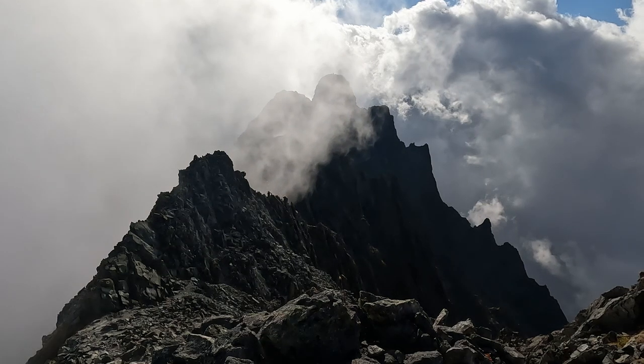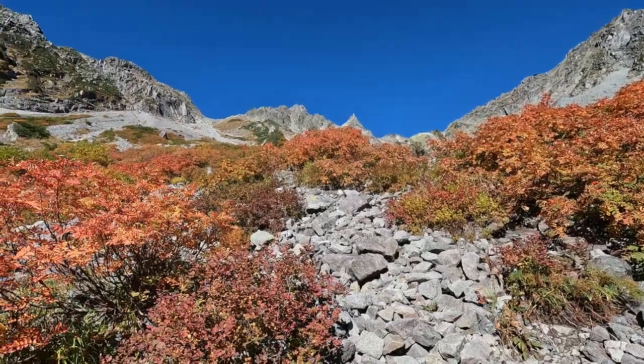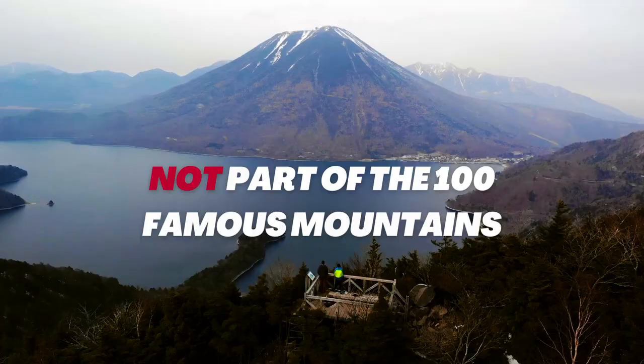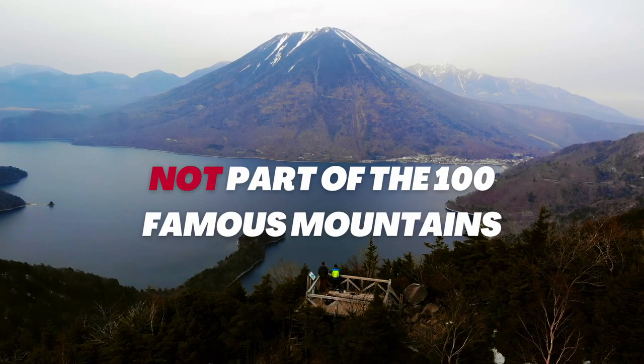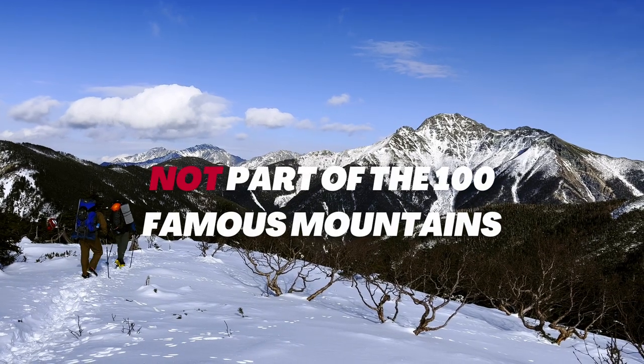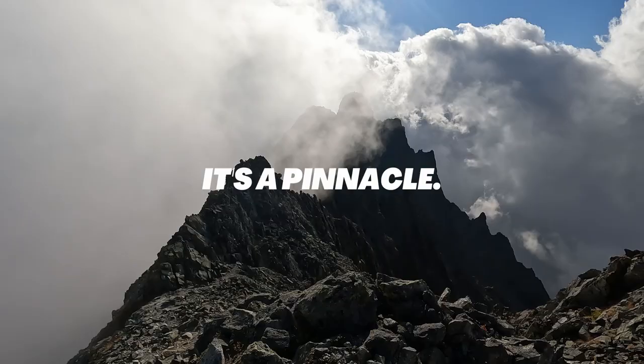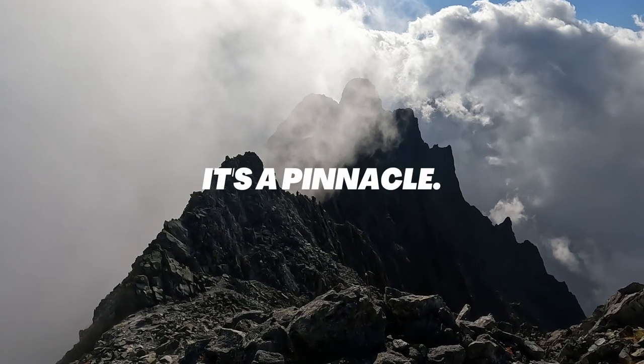There's this massive rock-like structure situated in the Northern Alps of Japan that is quite popular among hiking enthusiasts, but it is not part of the 100 famous mountains, or the Hyakumeizam. Why is that? Because technically it is not a peak — it is just a huge rock formation.